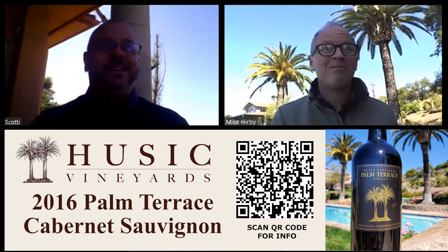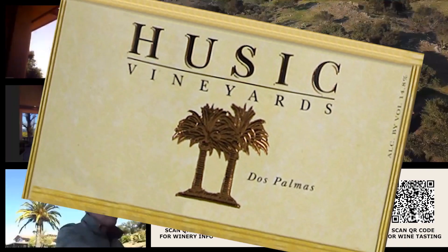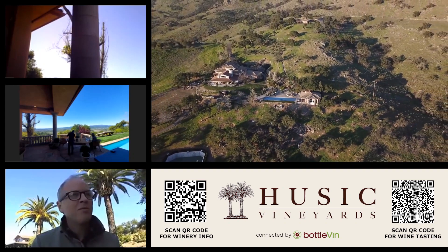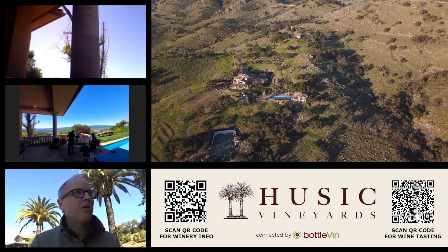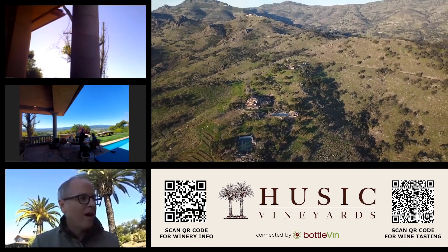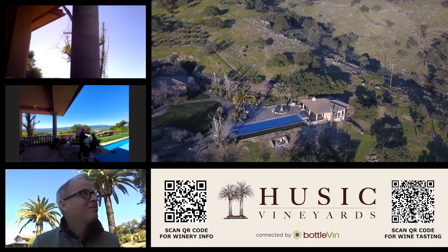We're going to move on to the next Cabernet — the 2014 Husic Estate Cabernet. A couple more years in the bottle. It was another really wonderful vintage — a long growing season, that kind of perfect Napa Valley moderately warm season without a lot of crazy heat spikes, and without too wet a spring. Wonderful flowering in 2014 and great wines all around.